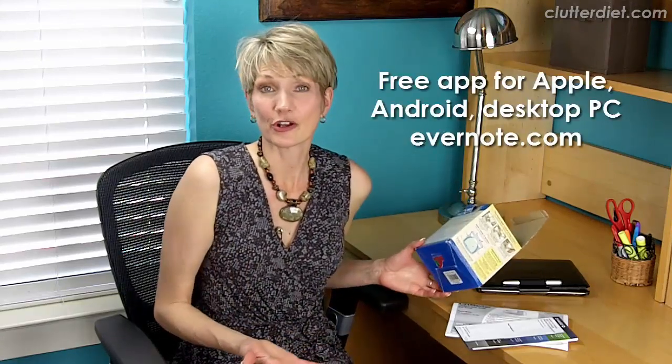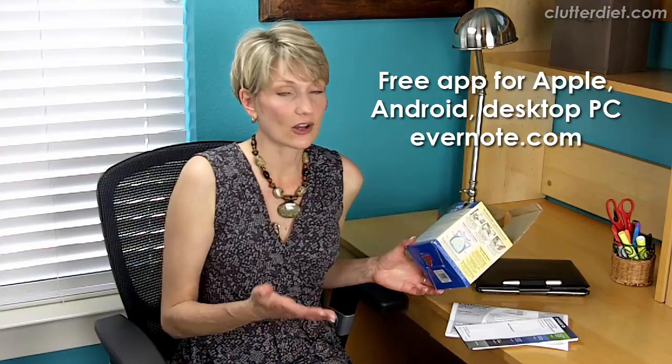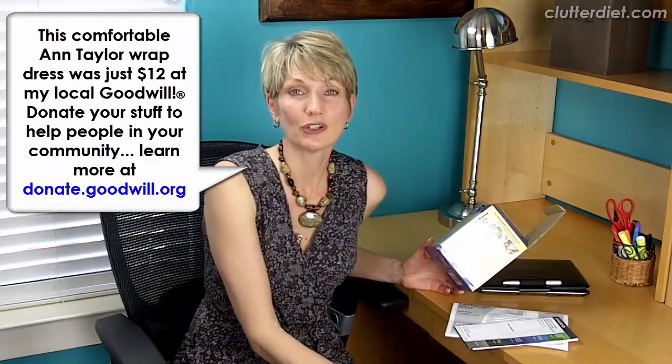I like Evernote because it's easy and it's on all my different platforms — Android, iPad, and my regular computer. But you can easily take the same concept and use it just with saving picture files in Dropbox or whatever you have. You can use the same idea with any system and just be deliberate about it, and get rid of a lot of the paper in your life.